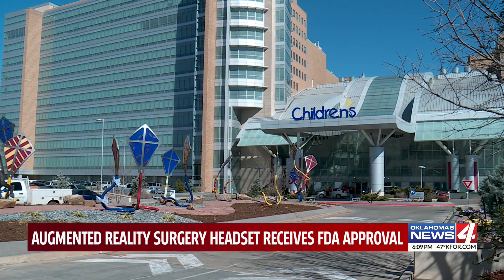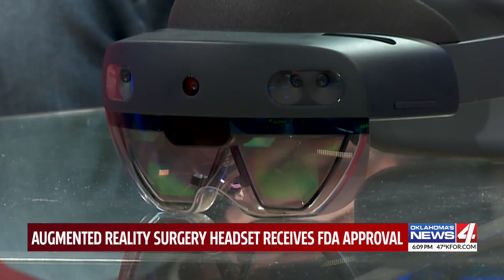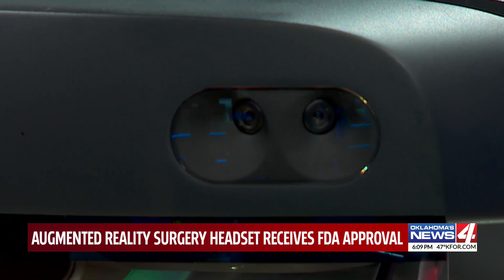Dr. Christian Elam is the chief pediatric surgeon at Oklahoma's Children's Hospital and the founder of Chironetik, where he's been working on this technology with VP of Engineering Jeff Potts.